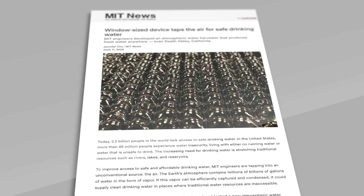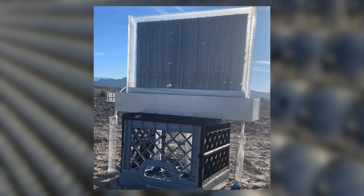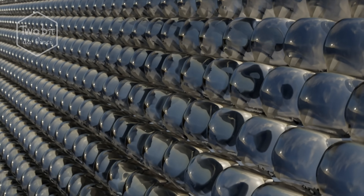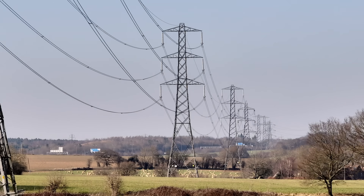A team at MIT just created a futuristic material that can literally pull water out of thin air — a sort of high-tech jelly that would work even in the world's driest deserts. No power lines, no batteries, just sunlight and this cutting-edge hydrogel doing what seems impossible: turning air into drinkable water.